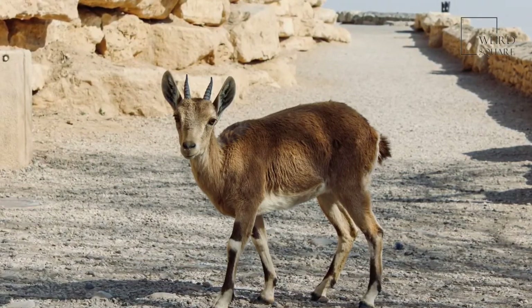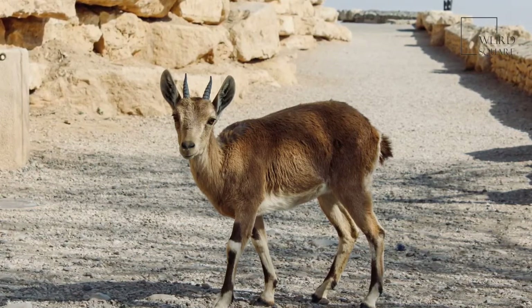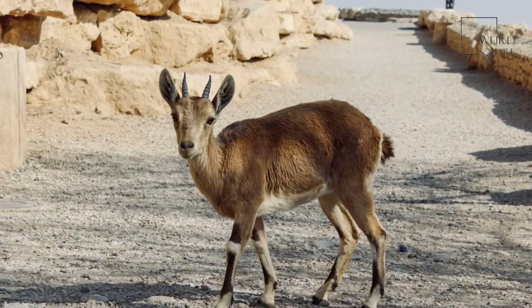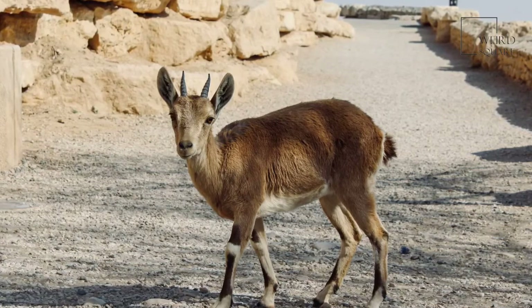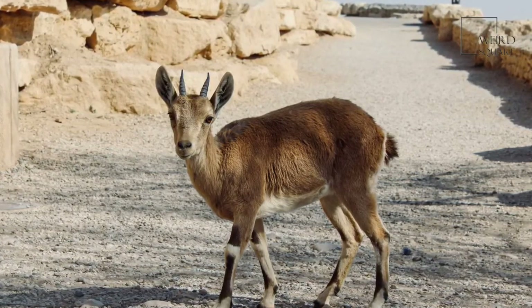The Walia species lives in the highest reaches of the Ethiopian highlands at elevations of up to 14,800 feet. The Nubian ibex is found in the hills around the Red Sea and the Egyptian highlands. The alpine species is found mainly in the European Alps, in countries like France, Austria, Germany, Bulgaria, Slovenia, Italy, and Switzerland.